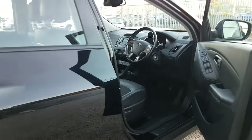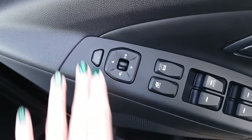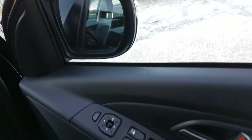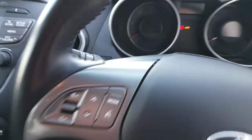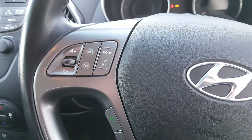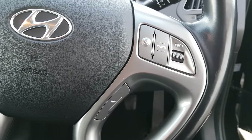I'll go in and show you some of the controls the car has. As you can see, you can fold down the mirrors by pressing the button there. You have all electric windows and the door lock button there as well. Your lights are automatic, and you've got your audio controls, Bluetooth, and cruise control here.